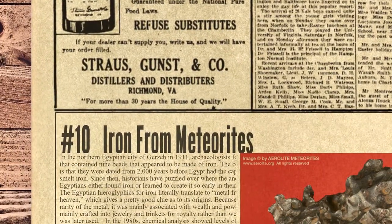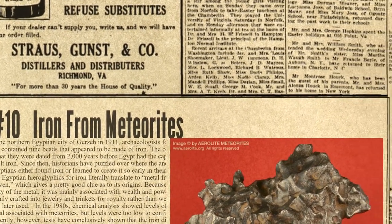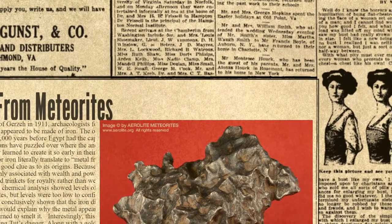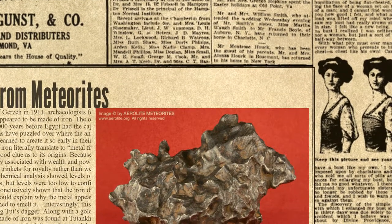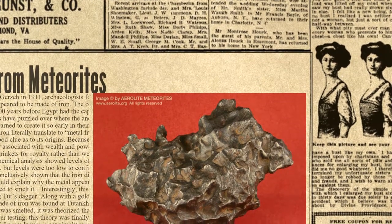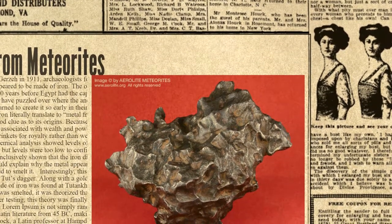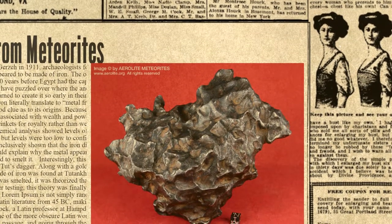At number 10 we have Iron from Meteorites. In the northern Egyptian city of Giza in 1911, archaeologists found a tomb that contained nine beads that appeared to be made of iron. The only problem is that they were dated from 2,000 years before Egypt had the capability to smelt iron. Since then, historians have puzzled over where the ancient Egyptians either found iron or learned to create it so early in their history. In the 1980s, chemical analysis showed levels of nickel, a metal associated with meteorites, but levels were too low to confirm.